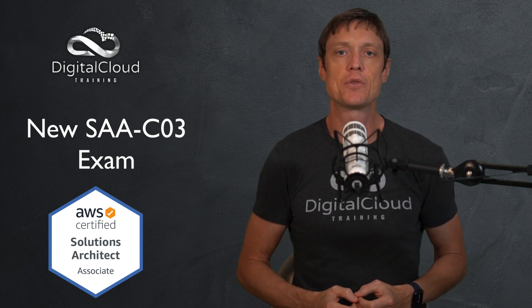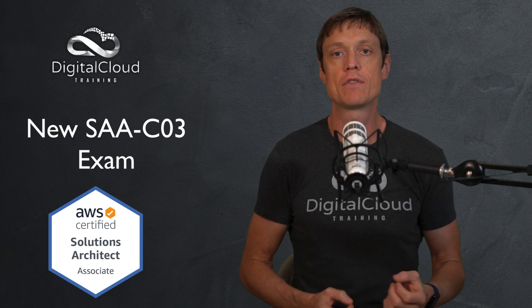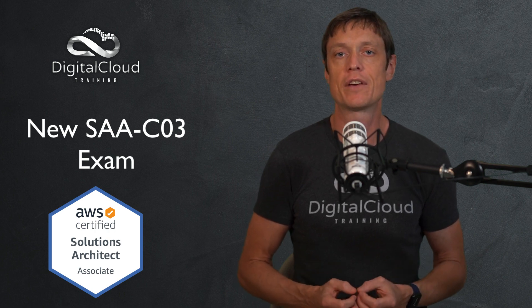Hello everyone, this is Neil Davis from Digital Cloud Training. I wanted to make a quick video just to let you know about a recent announcement from AWS in relation to the AWS Certified Solutions Architect Associate Certification.